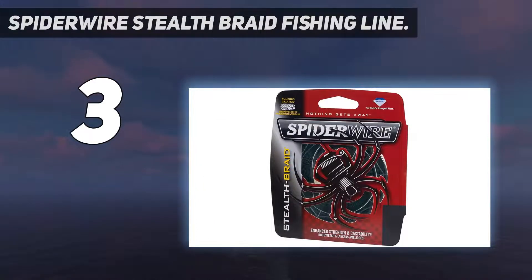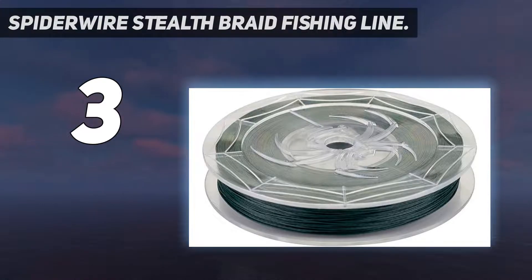The round shape reduces digging on reels and prevents backlash, making it useful even for longer casts. The Teflon-treated microfiber is one of the unique features of this braided fishing line.